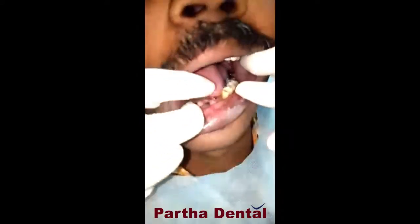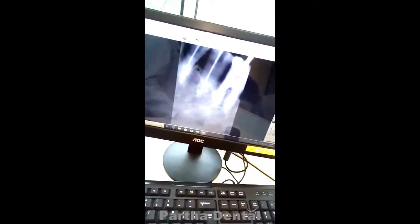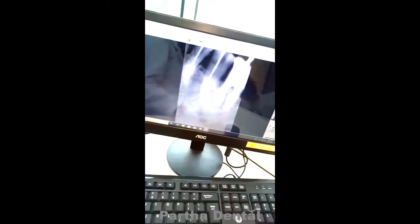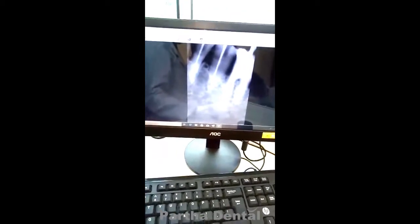On one side I have done the RCT. Let's look at his x-ray — this is the RCT which I have performed. This is the x-ray. This is the master cone selection. I have completely cleaned his canal. His necrotic dentinal tubules have been removed, and I have cleaned it completely so that he should not get any reinfection or infection.